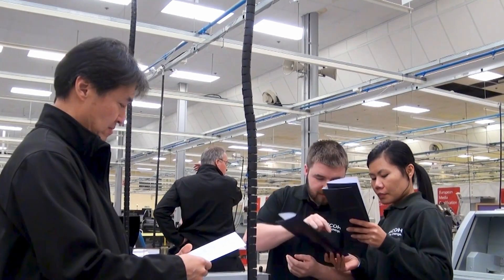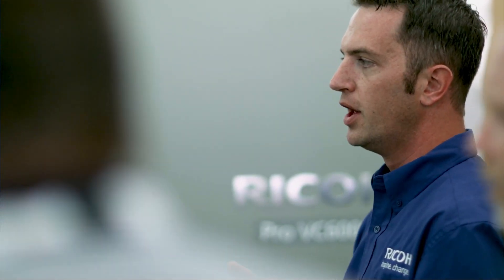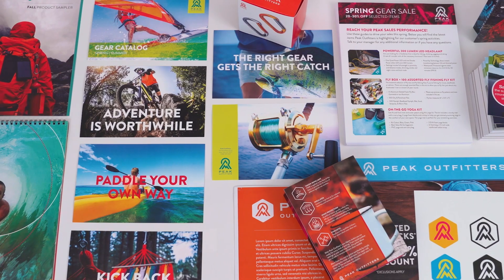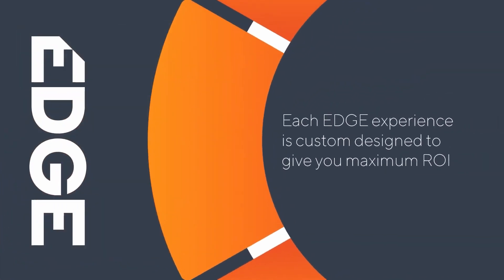With Ricoh, your inkjet partnership begins on day one. Our core services team will guide you through every step of the installation, and after your successful rollout you can tap into the Ricoh professional services team for additional training.